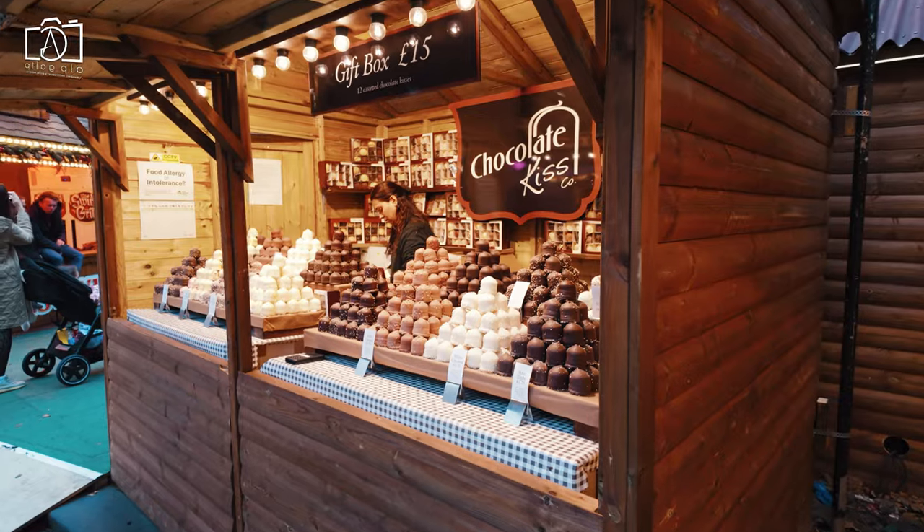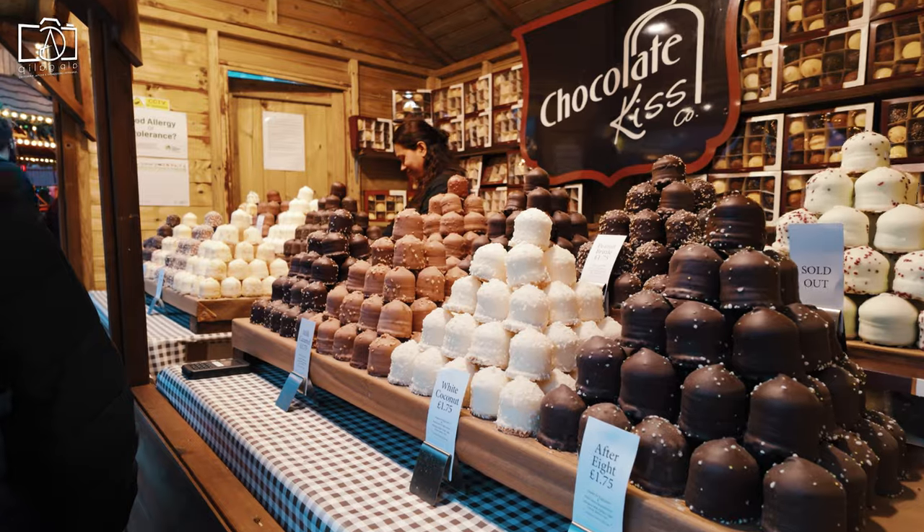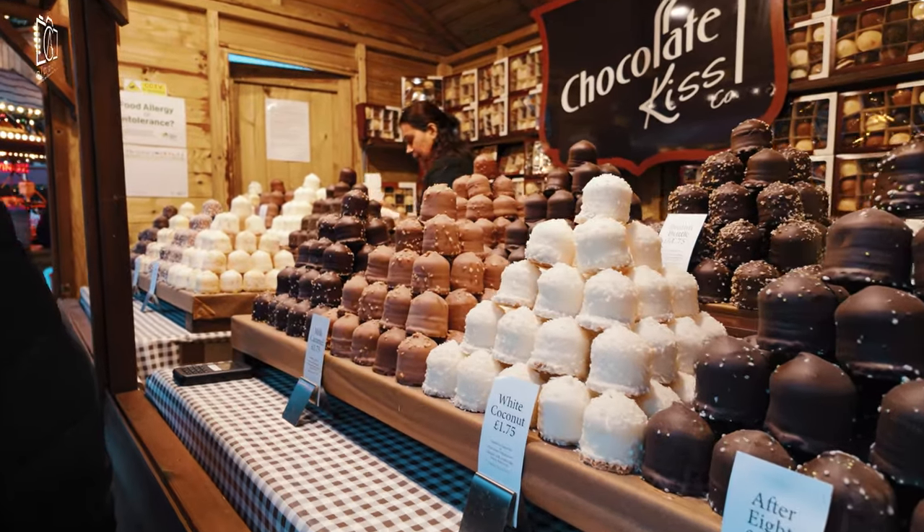However, for a more relaxed experience, weekday mornings are less crowded, allowing visitors to enjoy the area's attractions and nearby cultural landmarks at a leisurely pace.